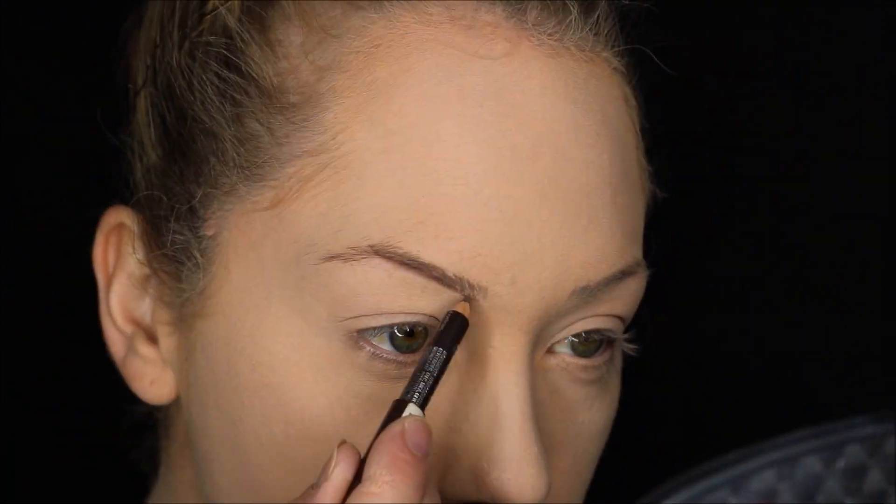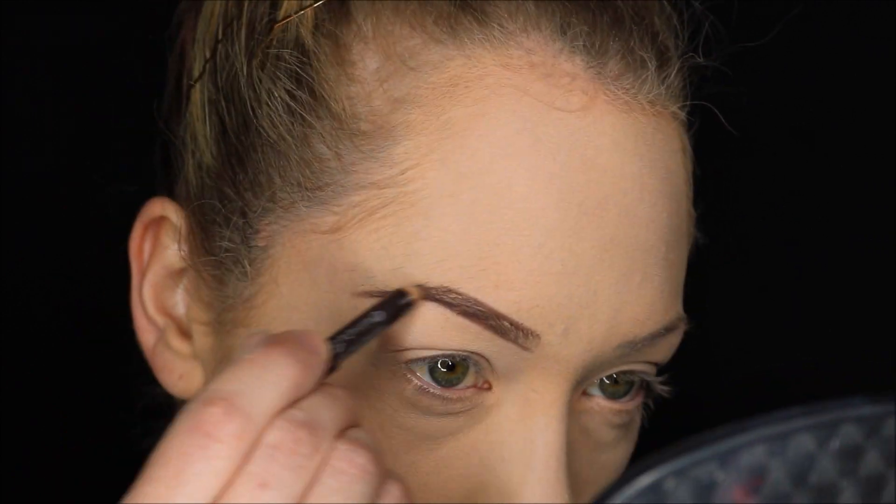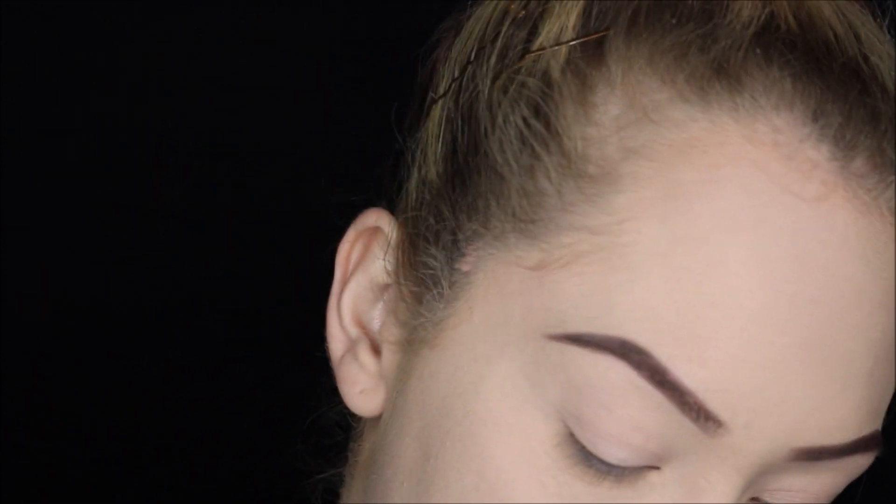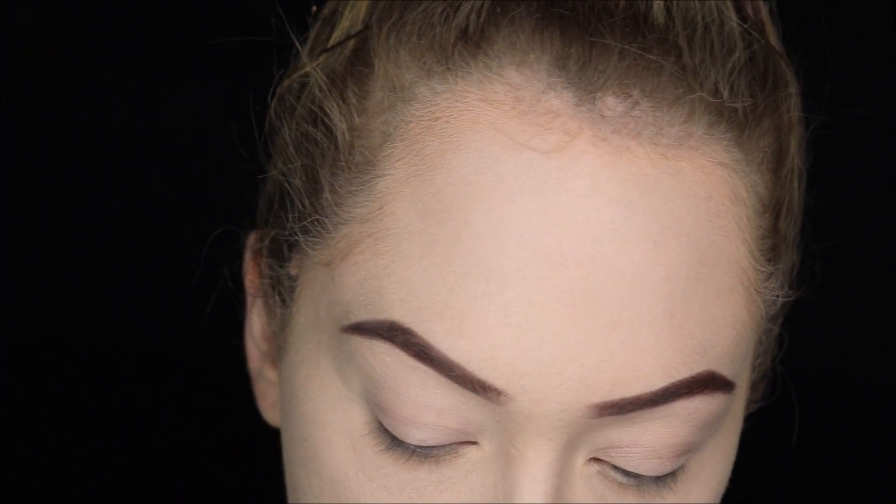My nose is so bad right now. Just using the Essence Eyebrow Pencil in Brown — same pencil I use for everything. Camera, don't die. Going in with a fluffy brush and I'm taking — I can't get it out of this palette. Oh my god. I think it's glued back in. Fuck's sake. Bastard.